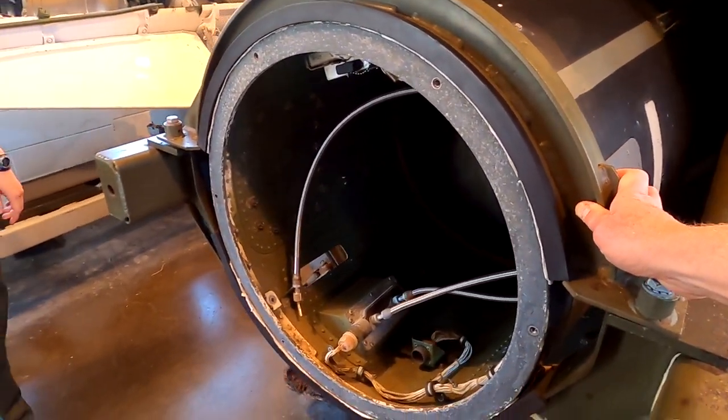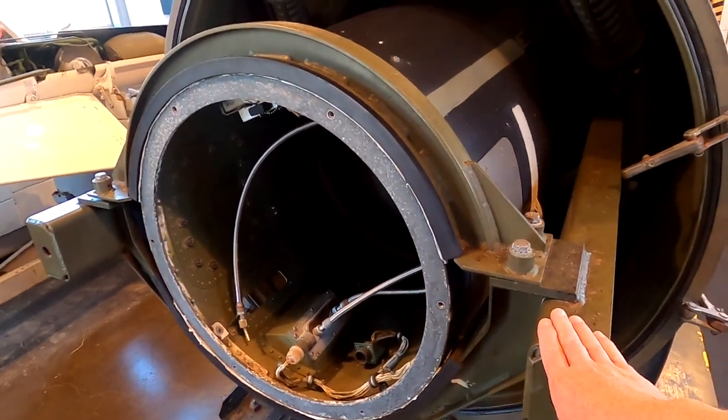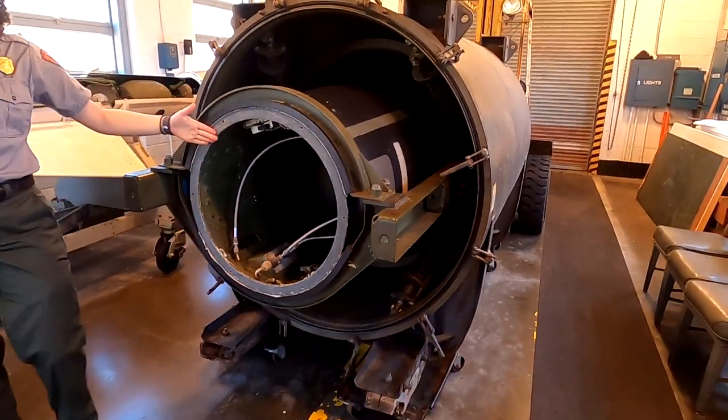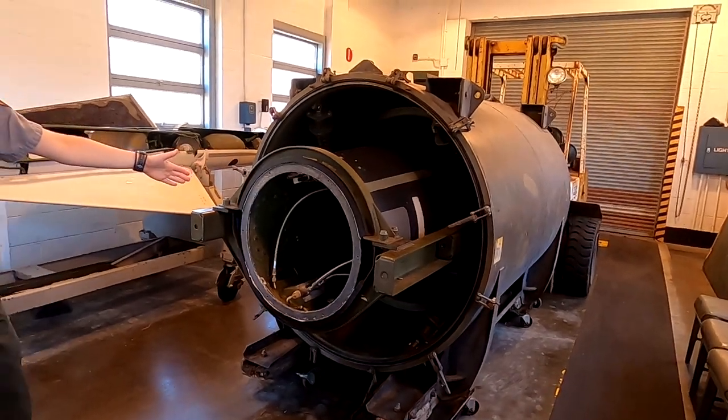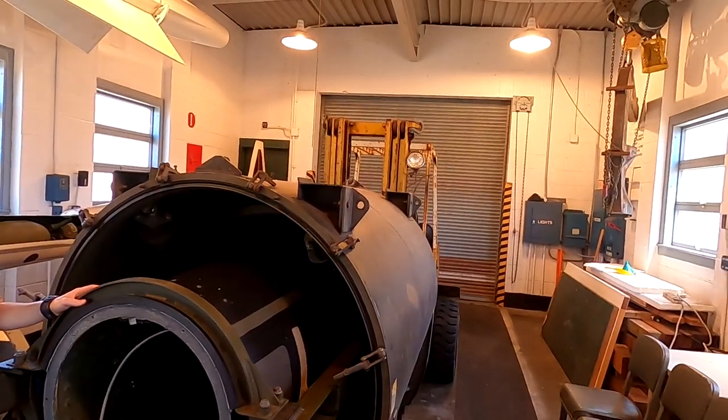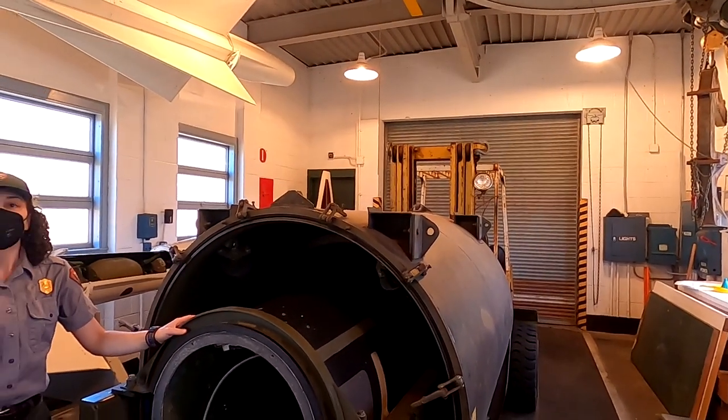This is the middle section — there would have been a pointy end here. It's considerably bigger — it's about 40 feet long. They'd be on cranes here in the building, which was specifically built to construct the Ajax.